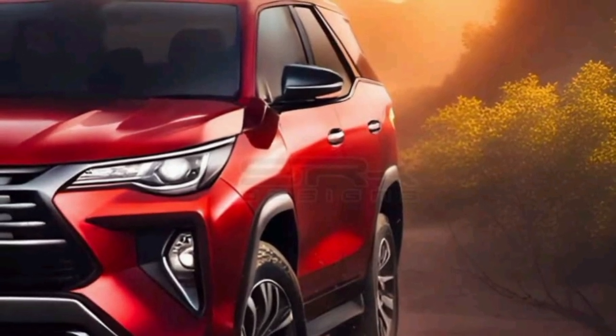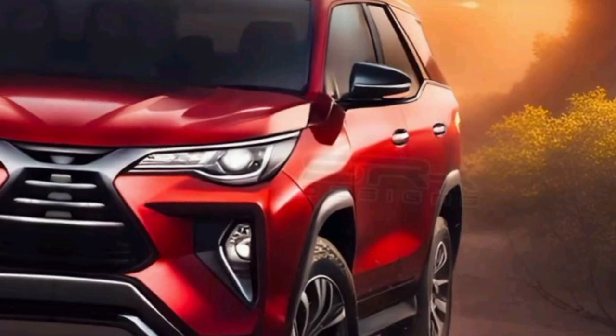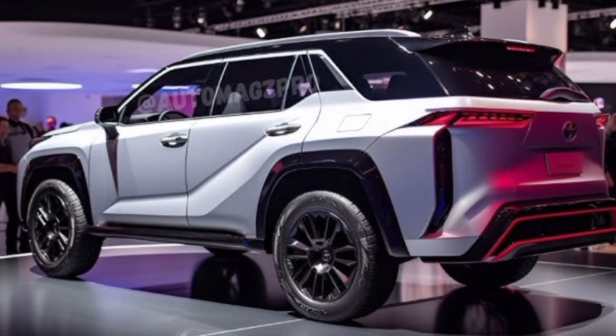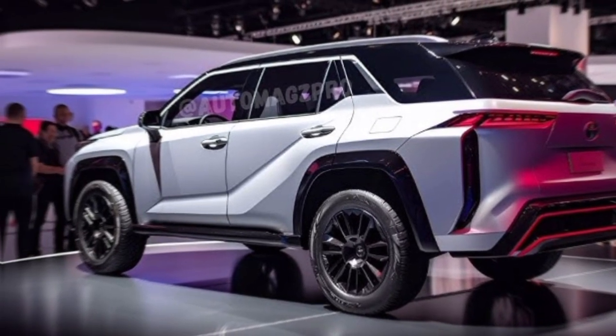The Fortuner has always been known for its off-road capabilities, and the new model is no exception. It comes with a four-wheel drive system and a variety of off-road features, such as hill-descent control and crawl control.